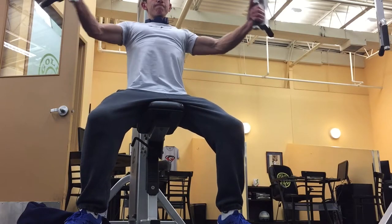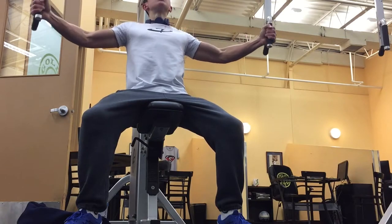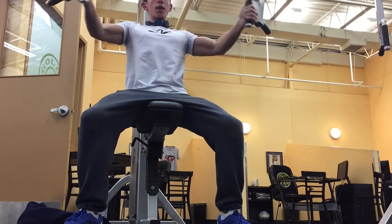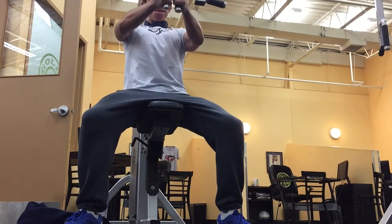For the final exercise we did pec flies — four sets of ten reps, nice and controlled. Make sure that you squeeze the muscle and stretch all the way out. And that was pretty much the workout. I hope you guys enjoyed this, and I'll put the workout in the description so you can go and give it a try.